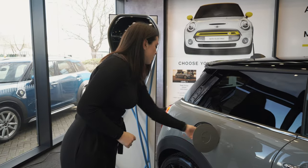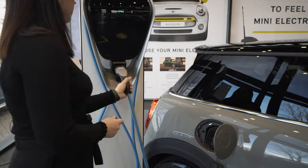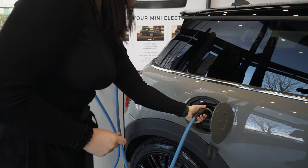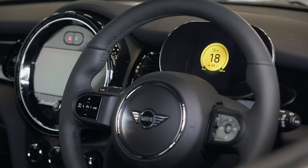Charging your Mini Electric also couldn't be easier, taking just 36 minutes to charge from 0 to 80 percent using a rapid charging cable, or just over three hours from a home wall box, meaning that the Mini Electric can be the perfect car for all journeys.